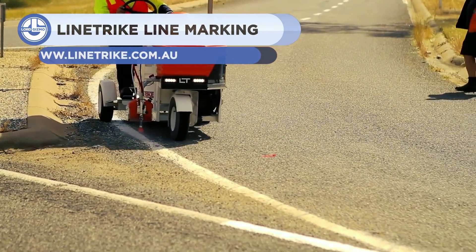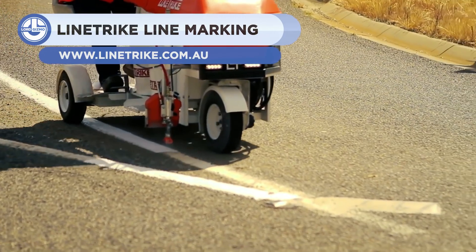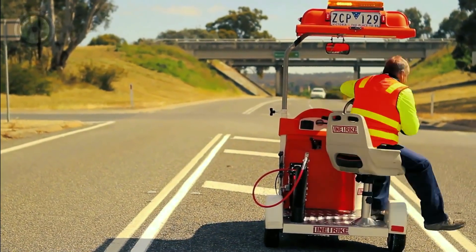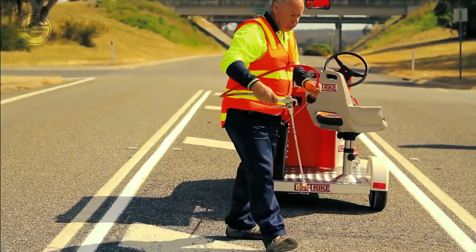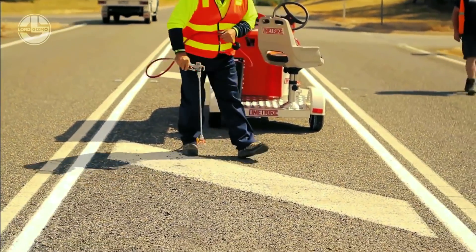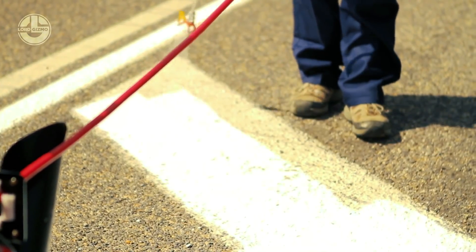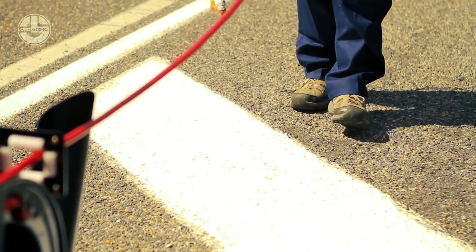The LineTrike is a device made to help paint fresh lines onto roads. Using a very compact design operated by a single individual controlling it from the back, the device moves along the road and uses a built-in pressurized spray paint nozzle to paint the road markings vital to keep traffic organized. Easy to prep and operate, it makes quick work of rejuvenating those worn out road markings.